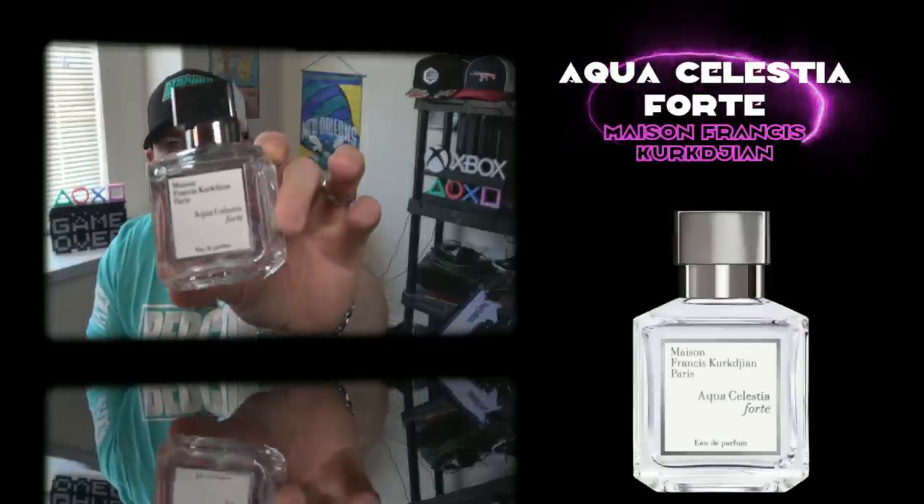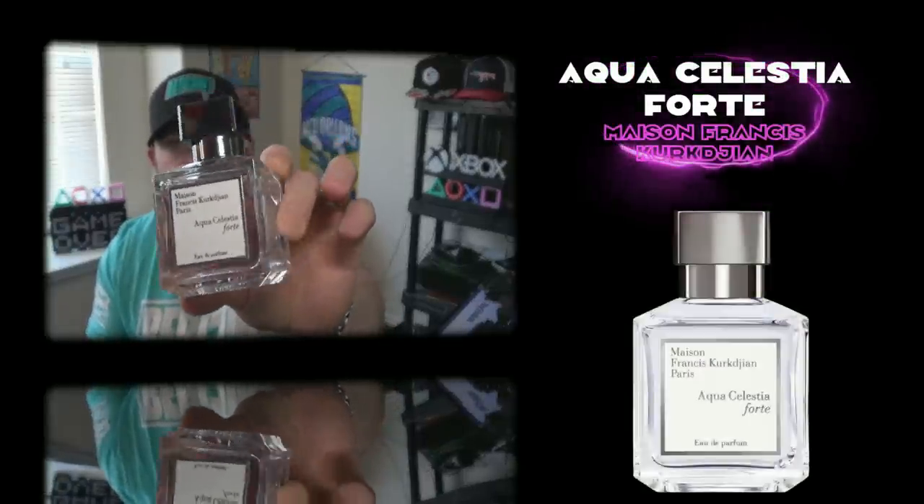Starting with the most expensive blind buy in this video — this is from Maison Francis Kurkdjian. This is Aqua Celestia Forte. This is my favorite fresh green fragrance. Beautiful petrichor note, a little bit of lime, there's a mint element. Very fresh green, performance is solid, and obviously the quality is top tier. It's an MFK fragrance — this stuff is really, really good.